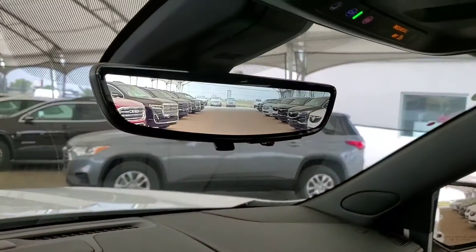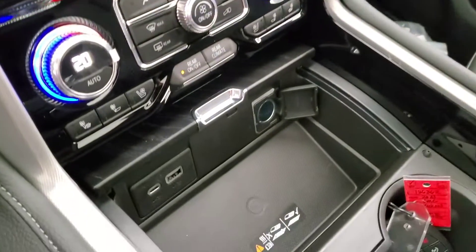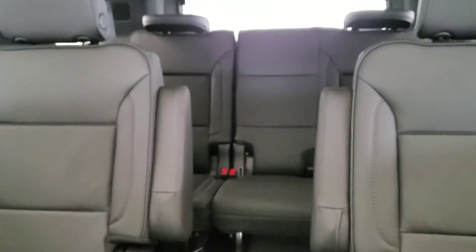Rear View Mirror Camera, Heated and Cooled Front Seats, Wireless Charging, Panoramic Sunroof, and Leather Seating for 7.